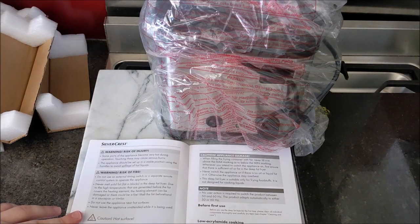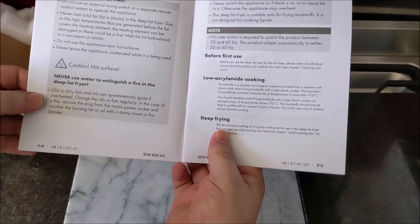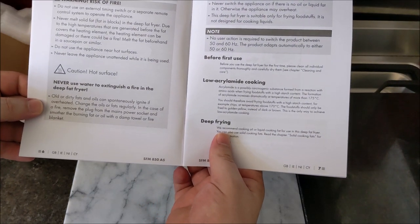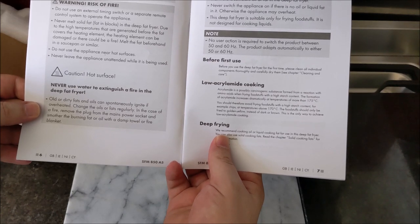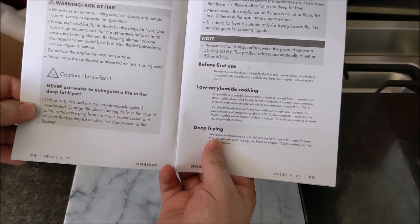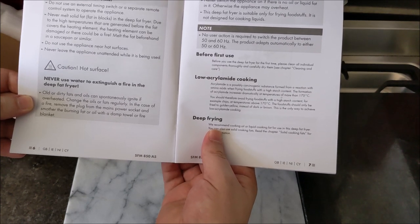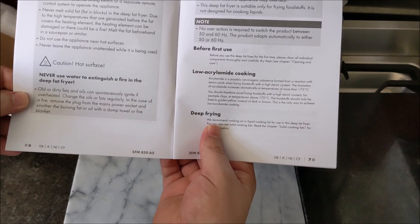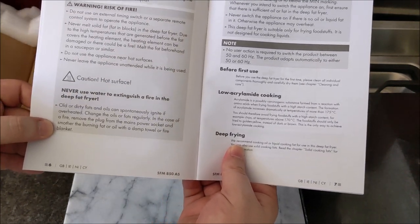Never use water to extinguish a fire in a deep fat fryer. We have to get to page six to find it, but it says: dirty fats and oils can spontaneously ignite if overheated, so change them regularly. In the case of a fire, remove the plug from the mains and smother the burning fat or oil with a damp towel or fire blanket. Very few people have a fire blanket in their house.